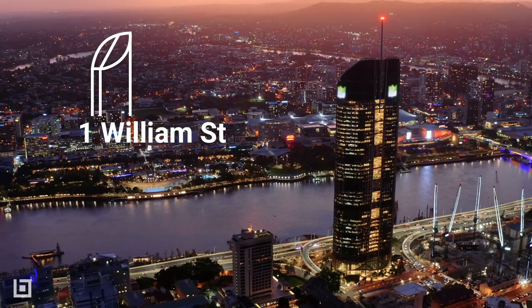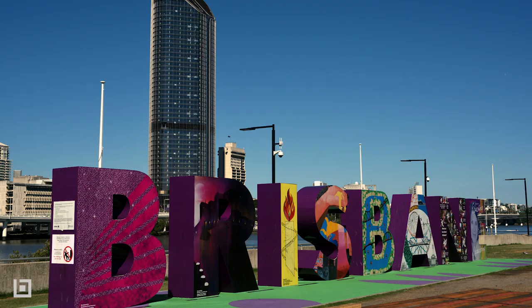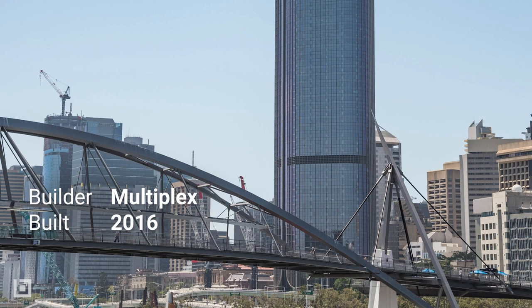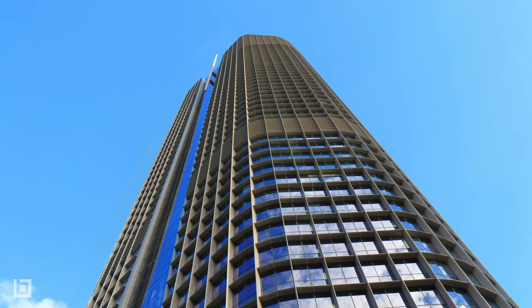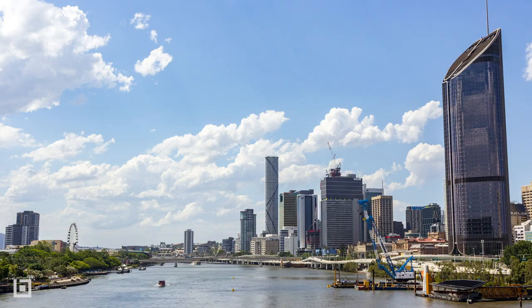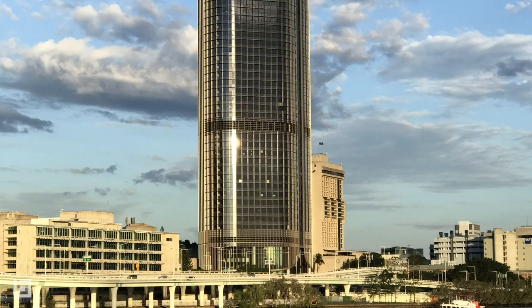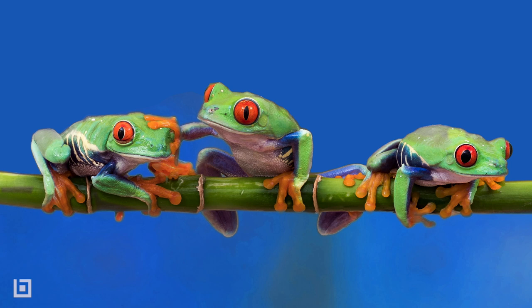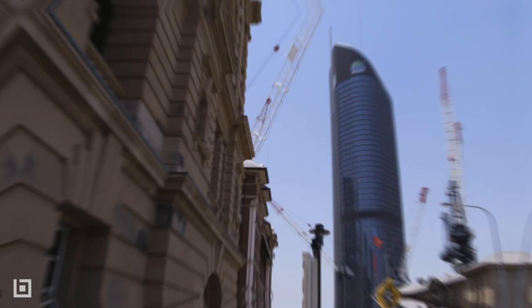Brisbane is known for its futuristic skyscrapers, and One William is one of the newest and tallest. Nicknamed the Tower of Power, it houses more than 5,000 Queensland government staff. Construction was completed by Multiplex in 2016 after a three-year build. 75,000 square metres of office space in a modernist style now welcomes the Queensland government. Each floor has a theme and colour scheme dedicated to a Queensland icon or natural phenomenon, like the saltwater crocodile or green tree frog. One William also features rounded corners to mitigate hierarchies and space ownership, like a giant round table.